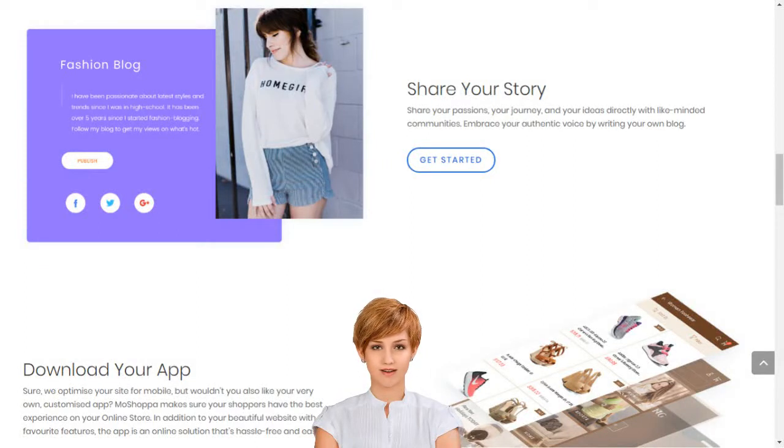Sell products online in India. Start an online store. How to start an online retail business with no efforts in India. Choose from hundreds of designer-made templates and give your online store a unique identity.